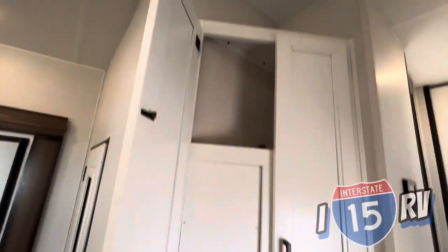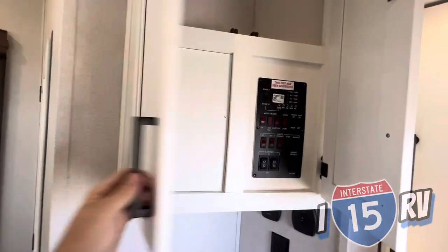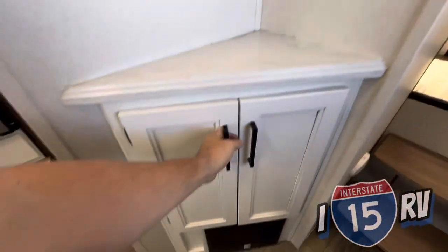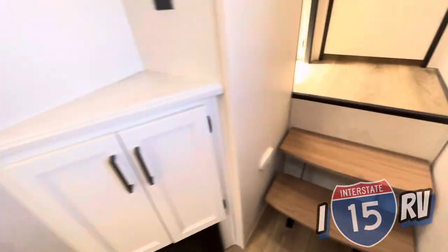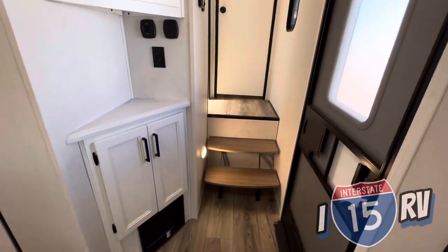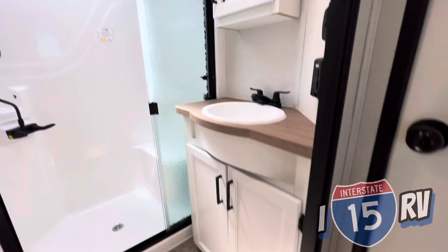Right when you walk in, you have extra storage, control panels for your slides and black tanks, and a little bit of extra storage. Carbon monoxide detector here, and there's even a little light for the stairway, which is really nice. Wood finishes throughout.